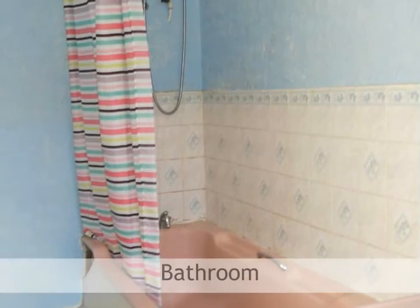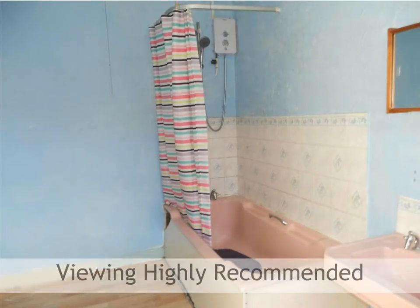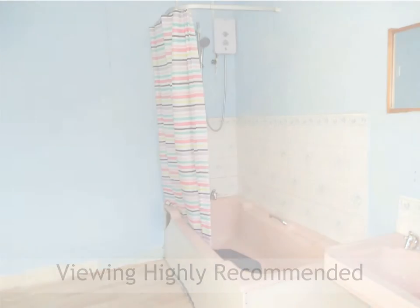The bathroom features a low flush WC, pedestal wash hand basin and panelled bath. Viewing comes highly recommended to fully appreciate all this property has to offer.